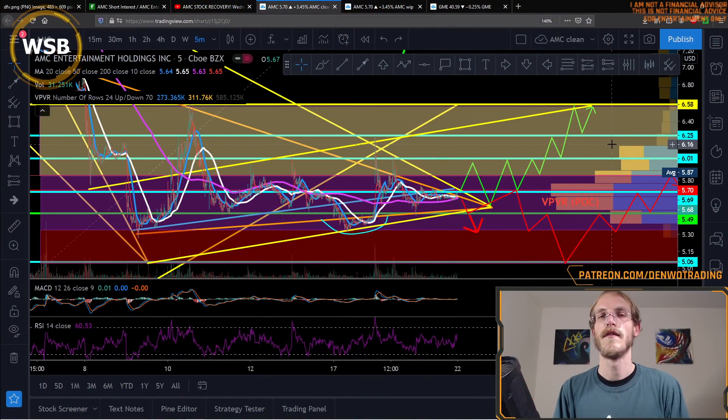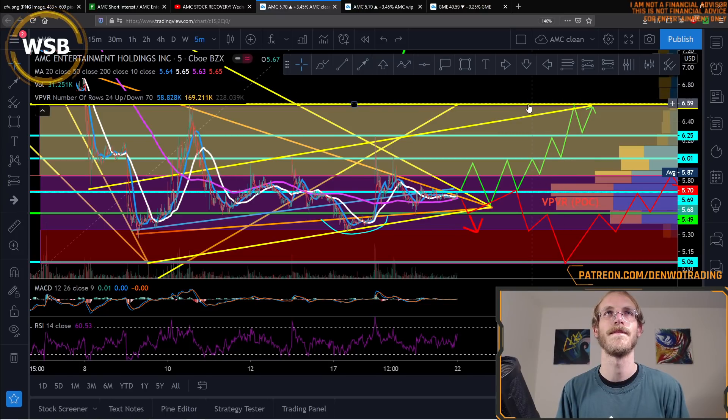Be careful listening to moonboys recommending that you watch the 1-minute and 5-minute timeframe charts. This is what a real trader's 5-minute chart would look like. I recommend sticking to the 15-minute chart, and here's why.